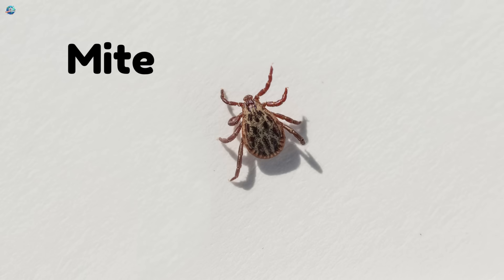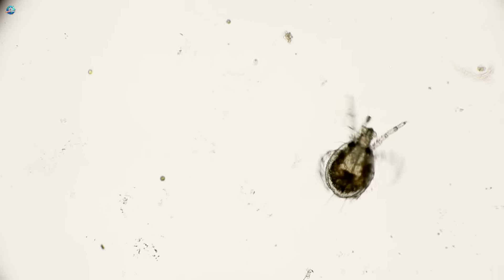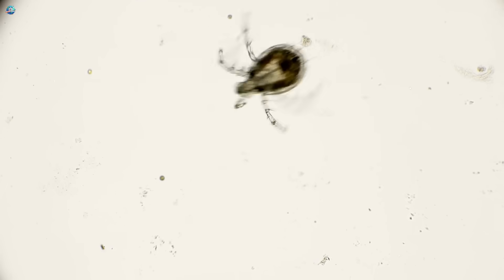Mite! Mites are super tiny crawlers. Some live on plants, others on animals.